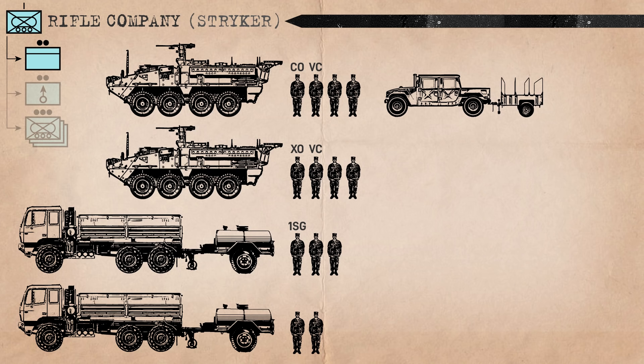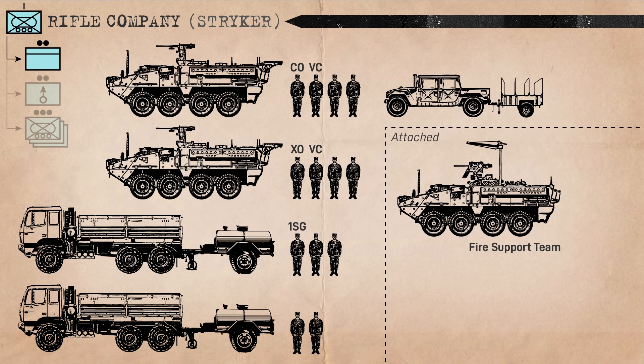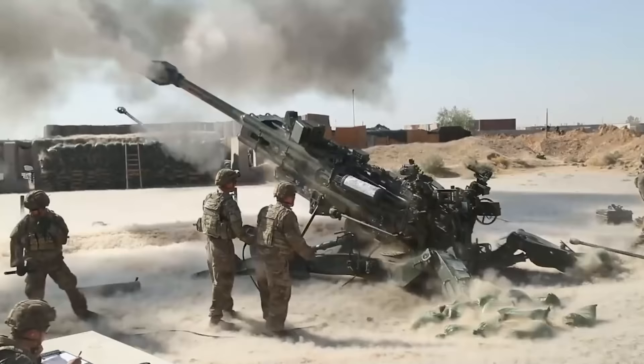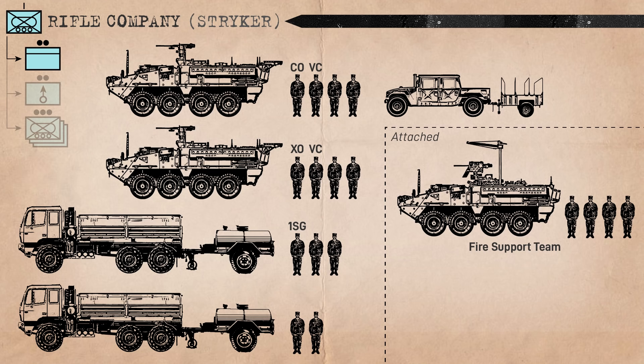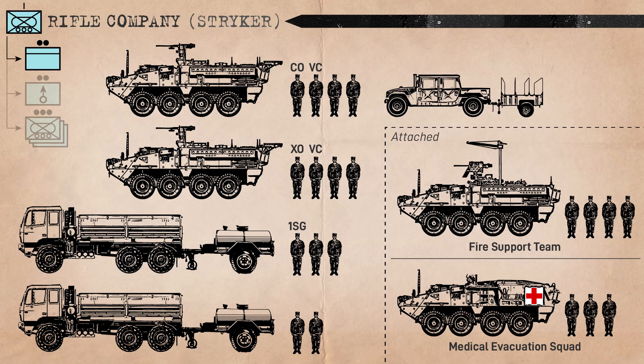In addition to these assets, the company will also have a number of attached personnel. On deployment, the HQ receives a fire support team, or FIST, mounted in a fire support vehicle from the field artillery battalion. They aid in the coordination of fire support for the company, including brigade artillery, mortars, naval gunfire, and close air support. The FIST is authorized a fire support officer, or FSO, a fire support sergeant, fire support specialist, and an RTO. The company trains will also have a medical evacuation vehicle and a medical evacuation squad attached from the battalion medical treatment platoon, manned by an emergency care sergeant, a trauma specialist, and a driver.